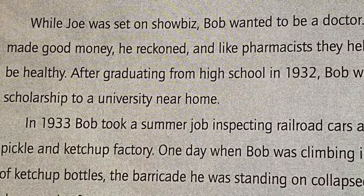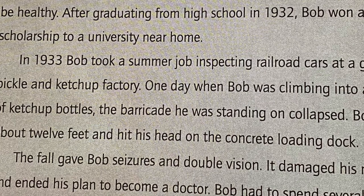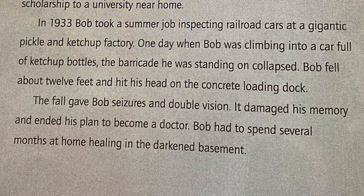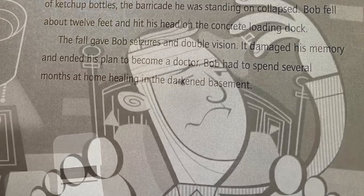While Joe was set on showbiz, Bob wanted to be a doctor. Doctors made good money, he reckoned, and like pharmacists, they help people be healthy. After graduating from high school in 1932, Bob won a scholarship to a university near home. In 1933, Bob took a summer job inspecting railroad cars at a gigantic pickle and ketchup factory. One day, when Bob was climbing into a car full of ketchup bottles, the barricade he was standing on collapsed. Bob fell about 12 feet and hit his head on the concrete loading dock. The fall gave Bob seizures and double vision. It damaged his memory and ended his plan to become a doctor.